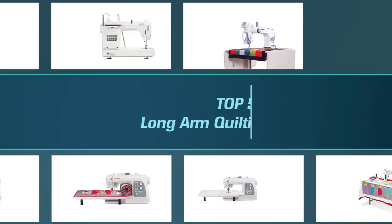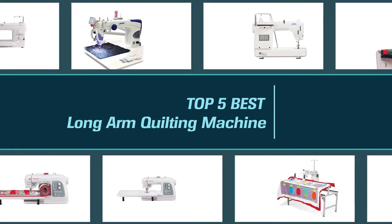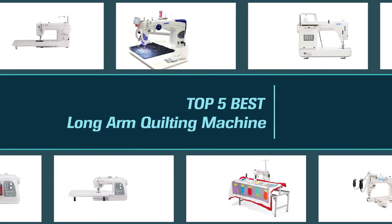In order to help you figure out which model is the best long arm quilting machine for your chosen designs, we spent countless hours searching the manufacturer's information, checking out all of the product features, and reading hundreds of customer reviews. So let's dive into the video.